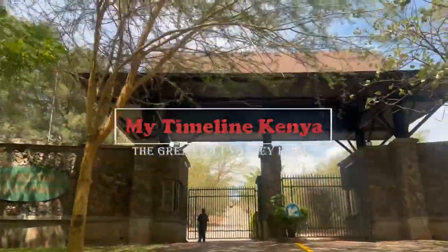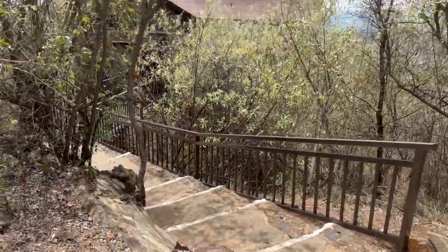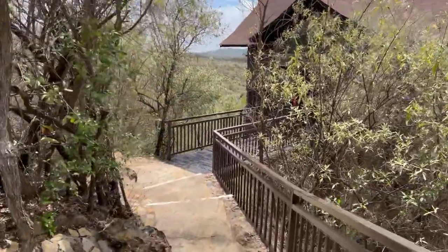Hello guys, welcome to my Timeline Kenya. My name is Mosili Peter and today we will be touring a three-bedroom Airbnb villa which is located in the Great Rift Valley Lodge.